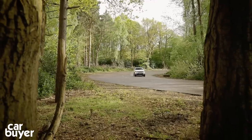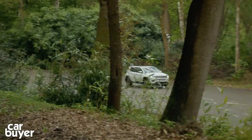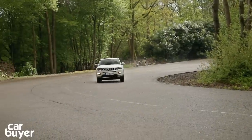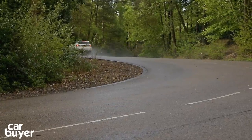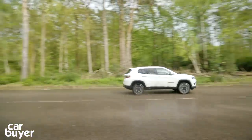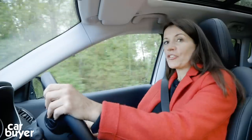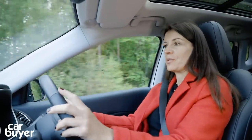Under the bonnet you'll get a 1.4-litre turbo petrol with 138 brake horsepower, a six-speed manual and two-wheel drive, or a 167 brake horsepower version with a nine-speed auto and four-wheel drive. There's also a 118 brake horsepower 1.6-litre diesel with a manual box and two-wheel drive, along with two different two-litre diesels. Both two-litre cars have four-wheel drive and selectable drive modes. We've got the two-litre here, which delivers a strong dose of power and should return fuel economy in the early fifties MPG.